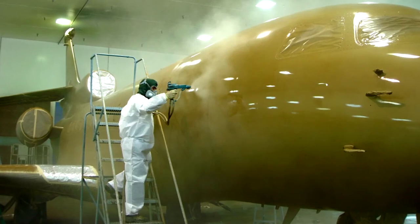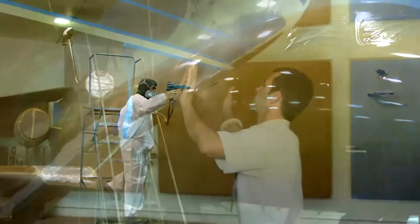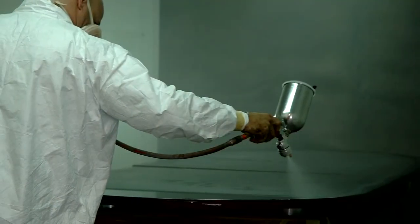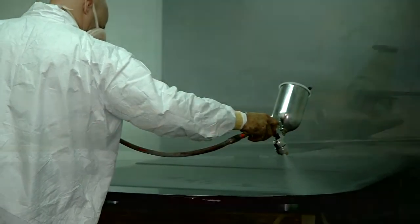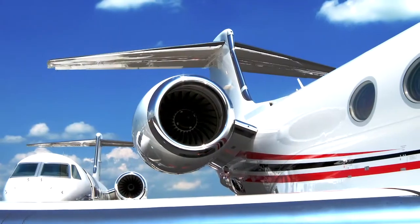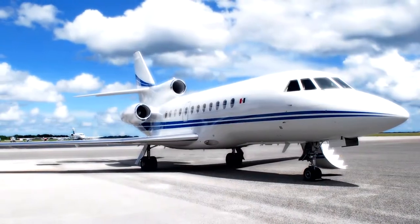Our full-service paint facility includes a team of experienced painters that approach every project with meticulous care and attention. We use only the highest quality paint available, providing long-lasting high gloss, extreme depth of image, and the best chemical-resistant coating on the market today.